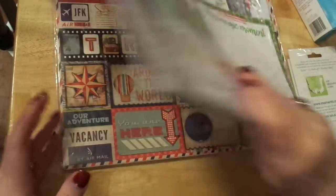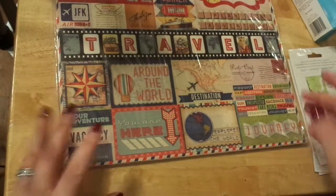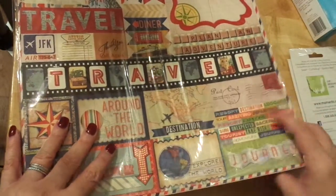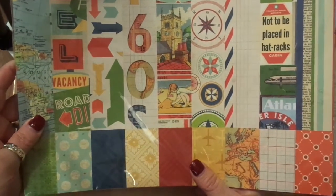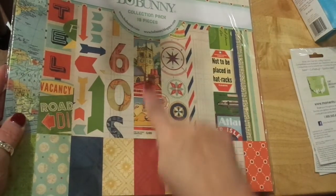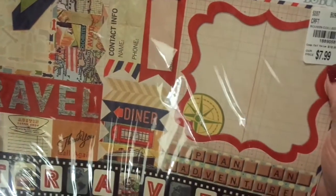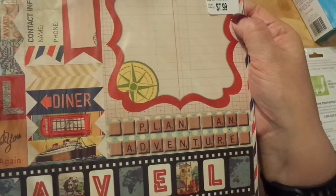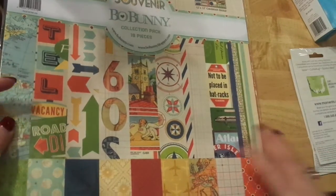And then, another one by Bo Bunny — maybe I'll make one and keep one. I never keep anything; I should keep one. Last but not least, Souvenir by Bo Bunny. Oh, I love it — it's so cute, vintagey travel. It's $18.99 for $7.99. You can't beat those prices. I love Bo Bunny — their paper is so gorgeous, such good quality, thick paper, two-sided. It's the full meal deal.